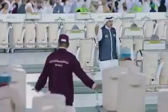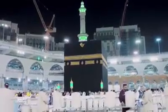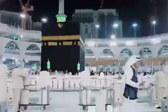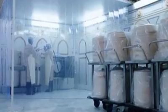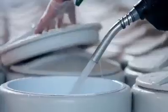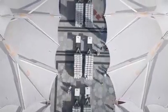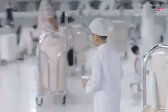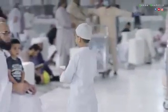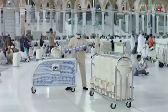The blessed water is provided at the two holy mosques in sterile containers, carefully distributed at drinking places and courtyards. The containers are prepared at various filling points inside the Grand Mosque and the Prophet's Mosque, and then moved on electric carriers inside and around the two mosques. For their convenience, visitors can drink water cool or otherwise, and for hygienic reasons, disposable plastic cups are provided.